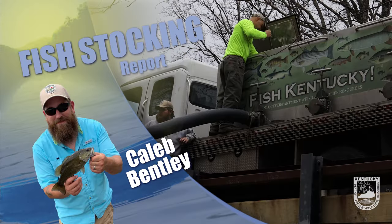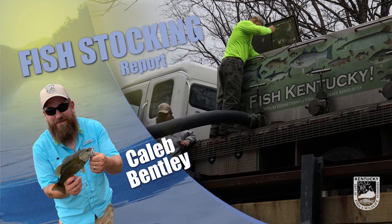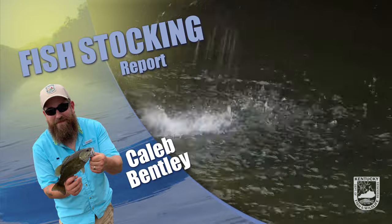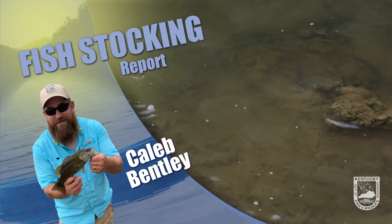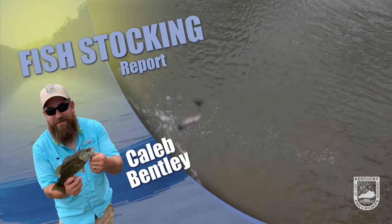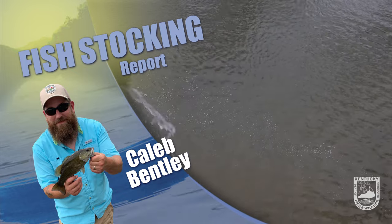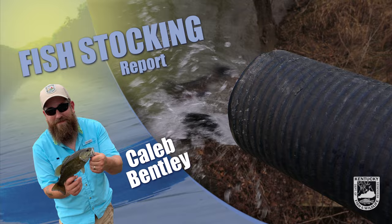This is Caleb Bentley with the Kentucky stocking report. This week across the state we stocked rainbow trout, brown trout, and channel catfish. Rainbow trout was stocked in Lake Cumberland tailwaters, Beaver Creek, Elk Springs, Yellow Creek in Bell County, and Clear Creek. Brown trout was stocked in Cannon Creek Lake. Channel catfish were stocked in Jesse Thornton Lake, Jacobson Park Lake, Brickyard Park Lake, Kingdom Come State Park Lake, Kentucky Horse Park Rolex Lake, Lake Montgomery, Kess Creek Park Lake, and Rotary Park Lake.